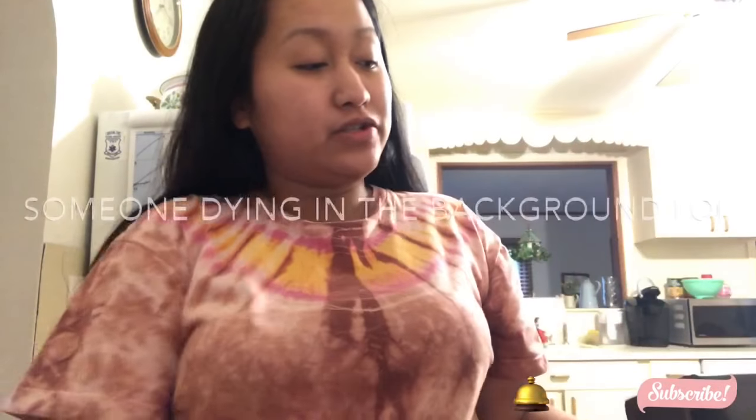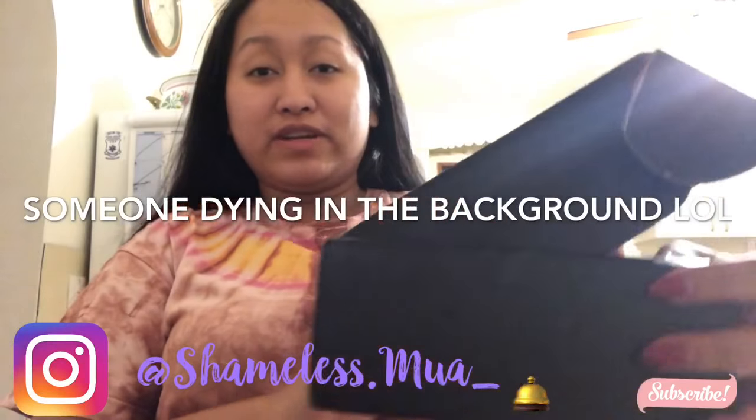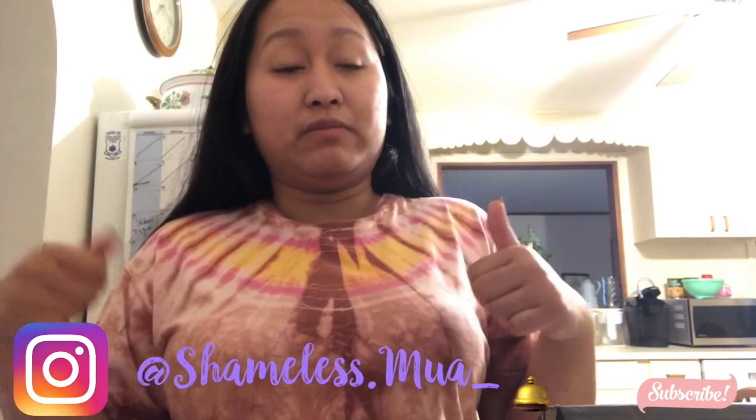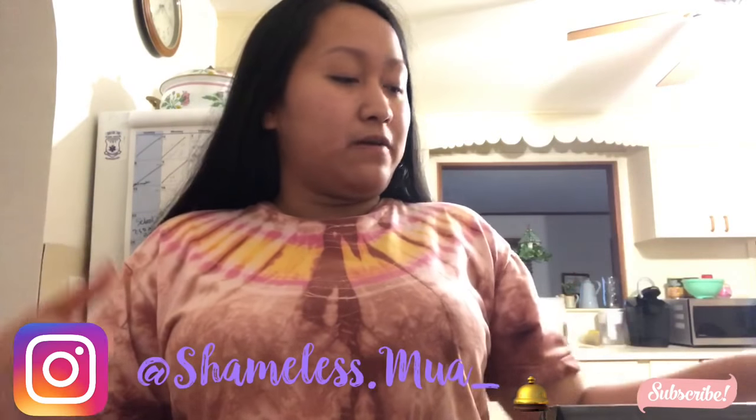Hey guys, hope you're having an awesome day. So today I got my Ricky's box. Like and subscribe down below and ring the bell, and let's get into the video.